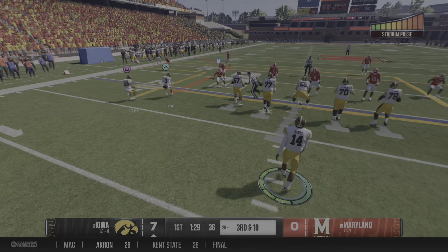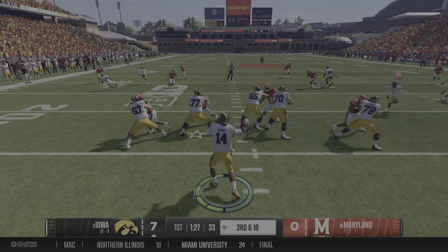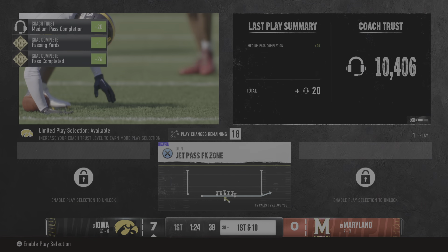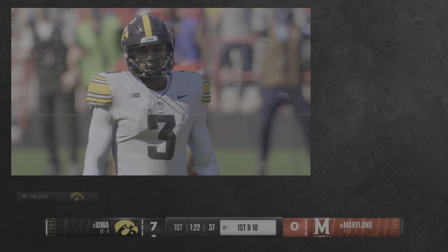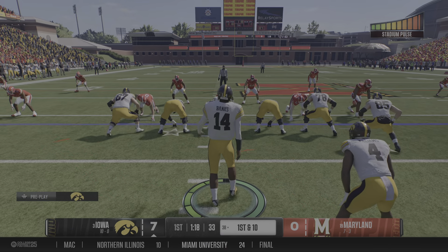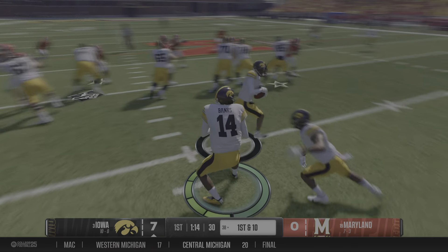It's been tough so far to get this drive going. Now they face 3rd and 10 from inside their own 20. What's the call going to be? What a job to lay out and make the catch. Chris, when that quarterback threw that football, I didn't think that play had much of a chance. How about the effort by this wide receiver to lay out and come up with that completion for positive yards?